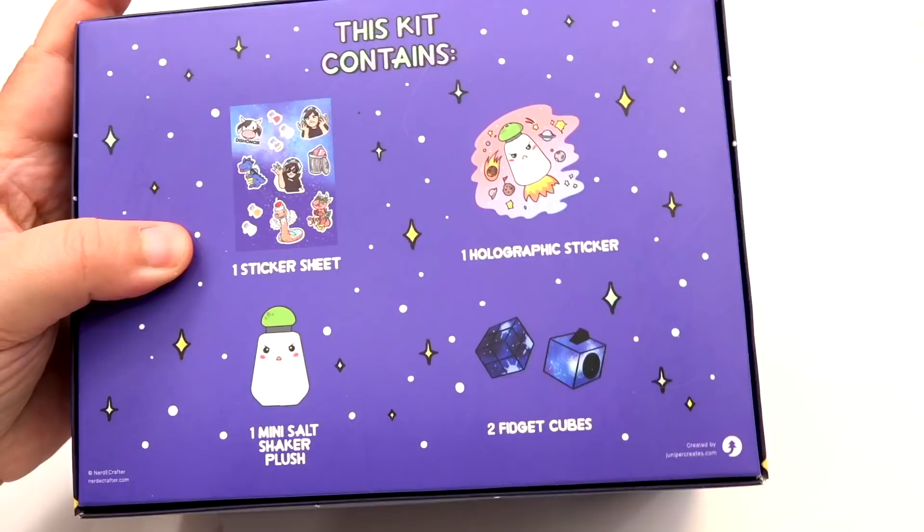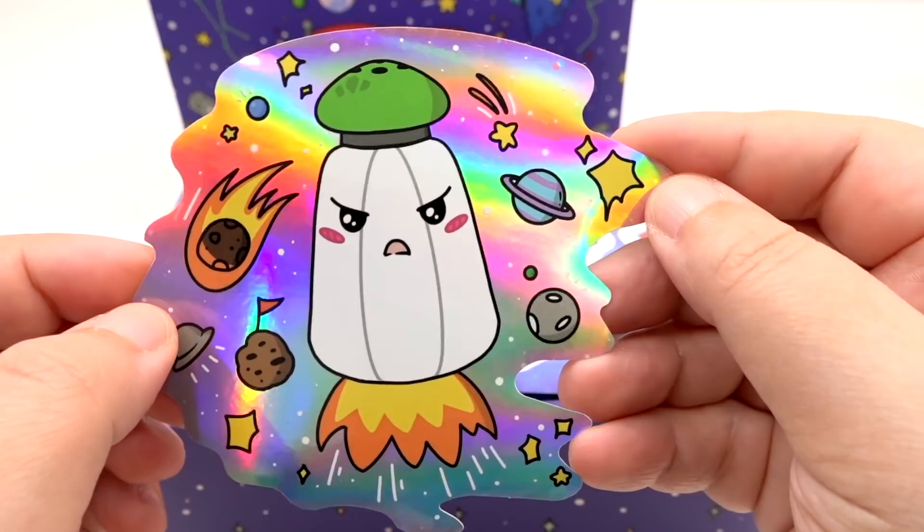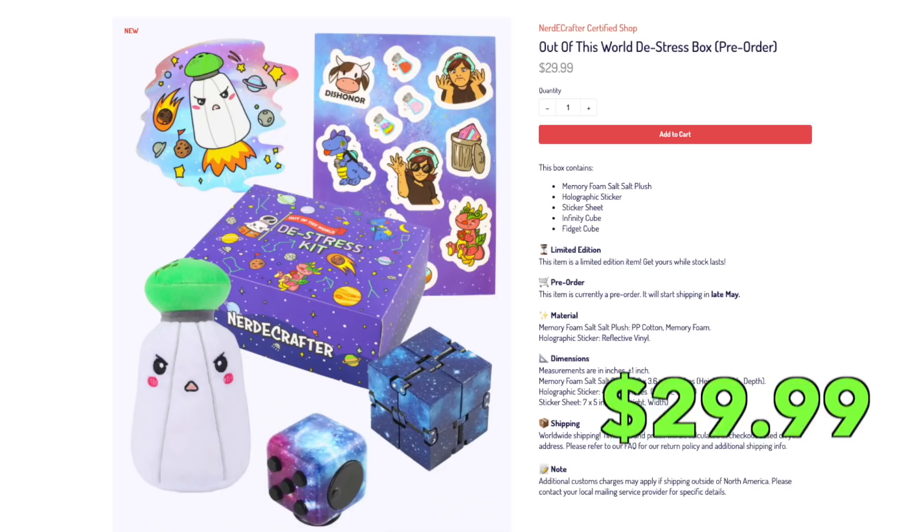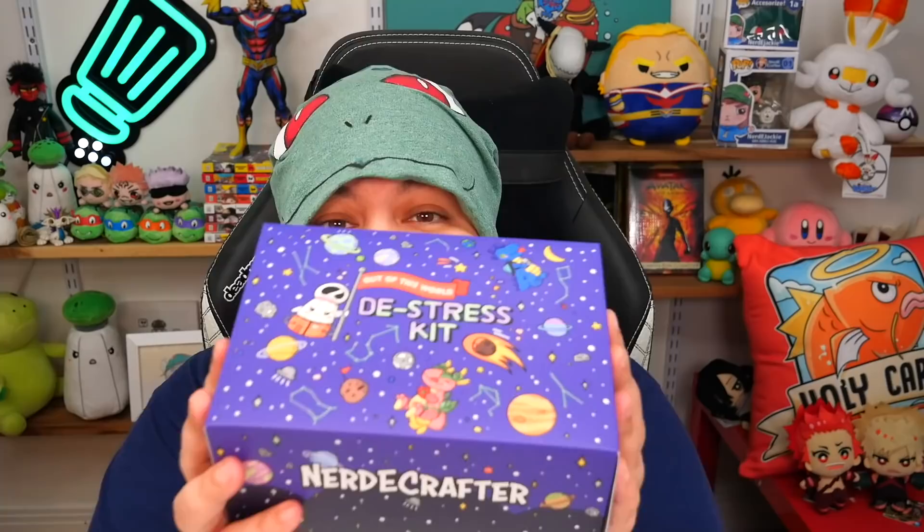Let's take a quick look at what's inside and then in more detail after. In this box, you're going to get your own salt shaker plushie — many of you have been asking me to bring it back, and since its last launch we've grown way more grains in the family. You're also going to get a limited edition holographic space salty sticker, an amazing quality sticker sheet with different characters from the channel, a space themed infinity cube and a space themed fidget cube. All these are available for pre-order at $29.99. Considering our first plushie ever was $25, this bundle is an amazing deal.